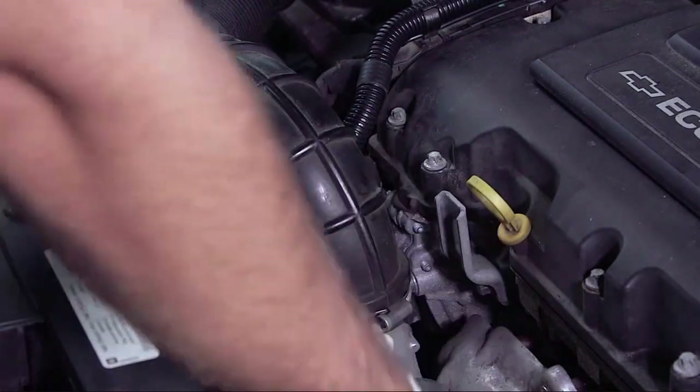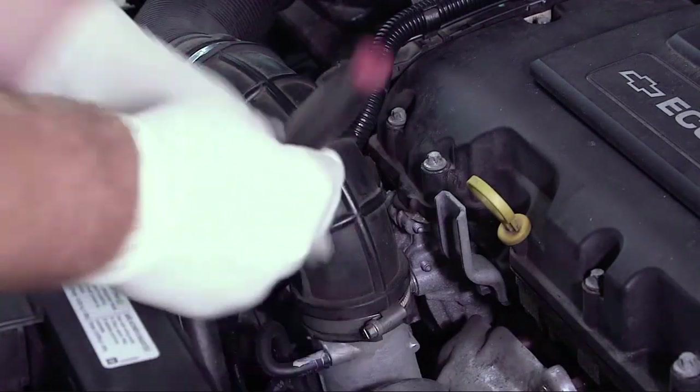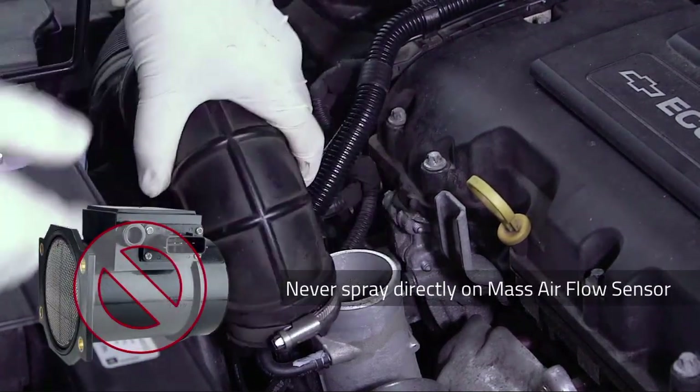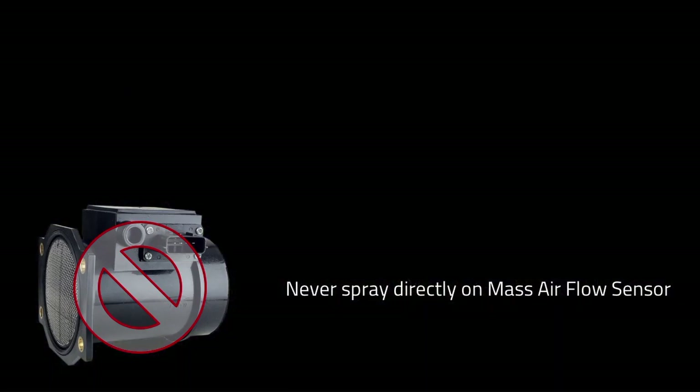On turbo engines, CRC GDI valve and turbo cleaner can be sprayed directly through the throttle body or through the air intake — but again, never directly on a mass airflow sensor.